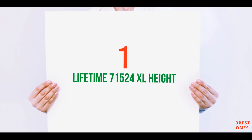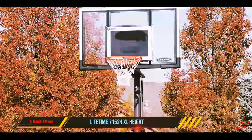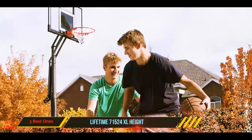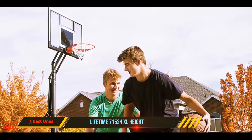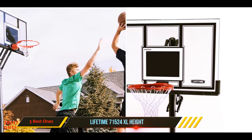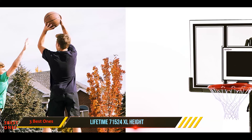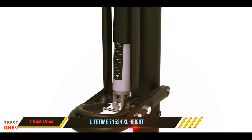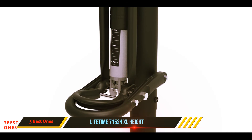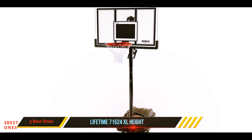And number one on this list: the Lifetime 71524 XL Height. The Lifetime 71524 Basketball Hoop is one of the best home basketball hoops, as it is more cost-effective than its counterparts. In addition, the main level and center level alignment is provided. This hoop is offered at a reasonable price and made from polycarbonate material. Furthermore, this item is also the best home basketball hoop if you have a preference for colorful rebounding impact for professional playing.